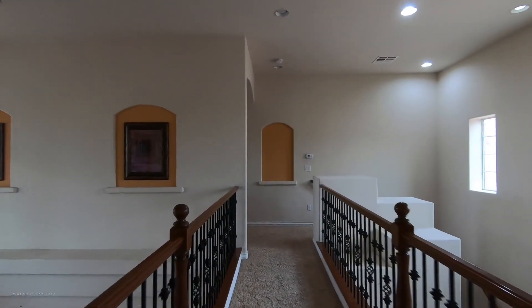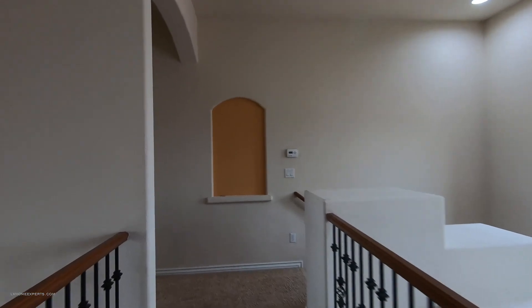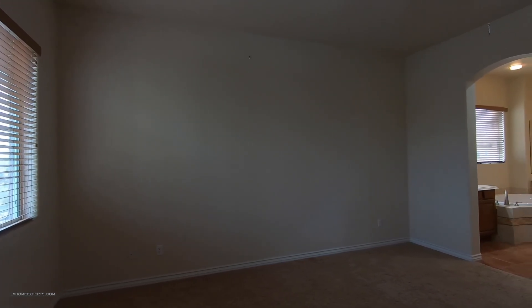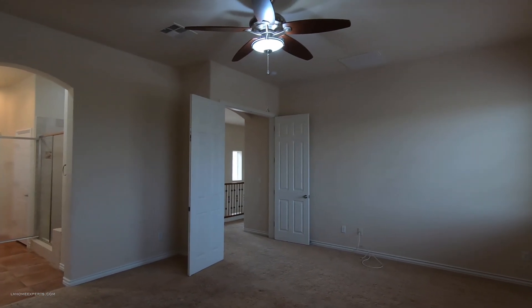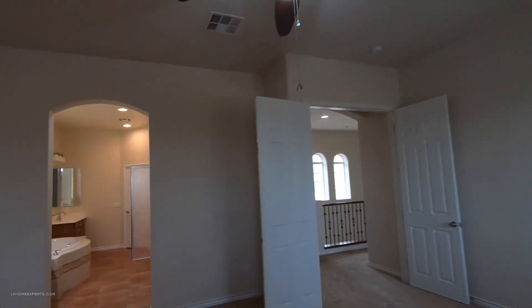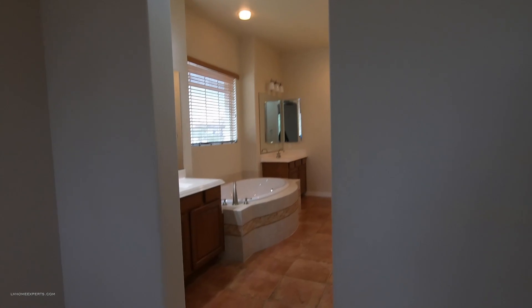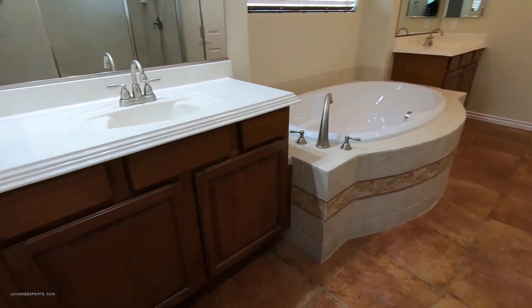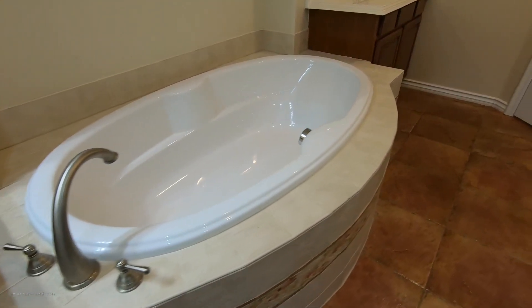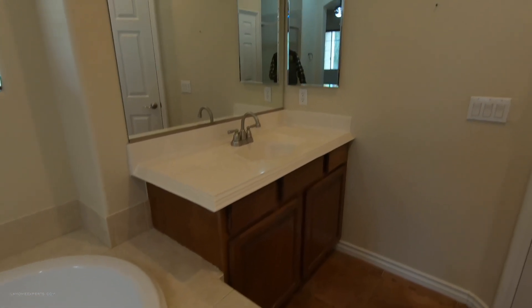Let's head over to the primary bedroom. Per my cheat sheet, it's 18 by 15. Not bad — looks like your TV is going to go over there. We've got about 12-foot ceilings here on the second floor, which is very unique. Normally builders don't do that because it's not cost-effective on the build.